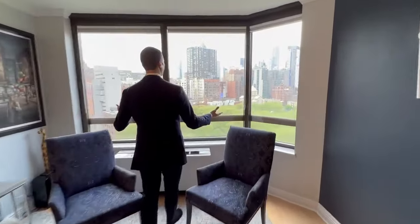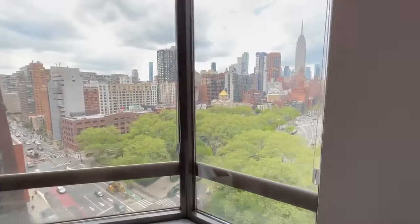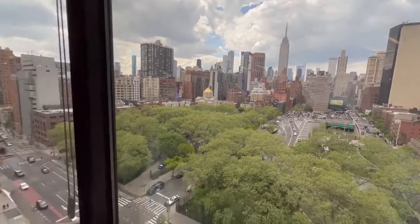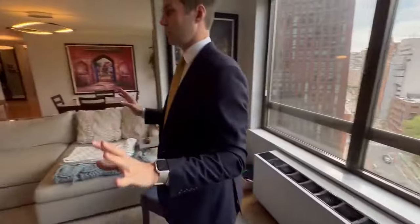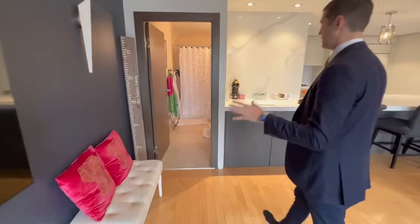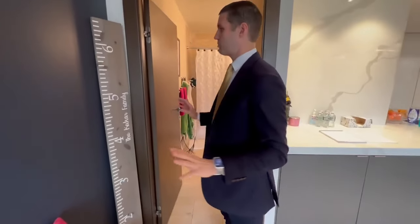You have this nice high floor with incredible views. As you can see, it was a combination unit, so it is very large — that's how you get the three-bed, three-bath — and every single detail of this has been so tastefully done, renovated with no expense spared.